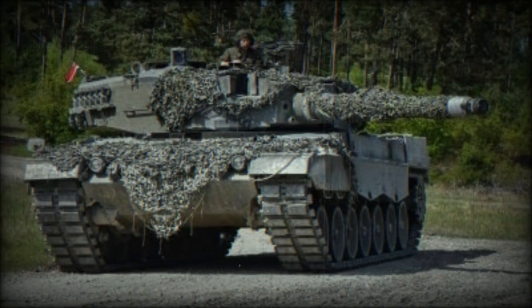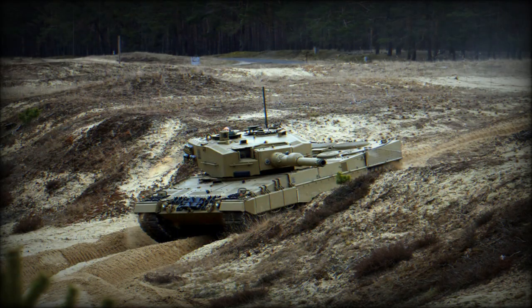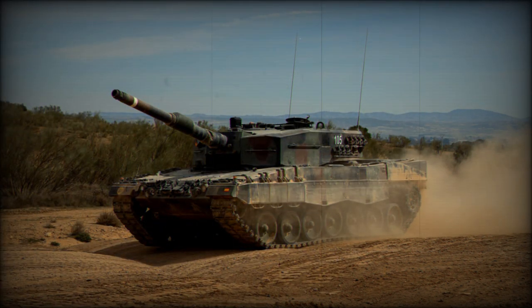Weighing approximately 62,000 kilograms in combat condition, the Leopard 2A4 can reach a maximum speed of 72 kilometers per hour on the road. With an impressive range of 500 kilometers, it is equipped with a 120-millimeter L55 smoothbore gun, a coaxial 7.62-millimeter machine gun, and an anti-aircraft 7.62-millimeter machine gun on top of the loader hatch, making it armed to face a variety of targets effectively on the battlefield.